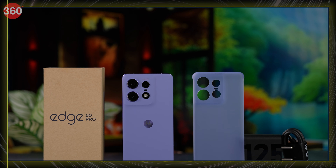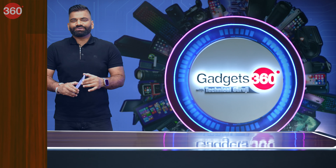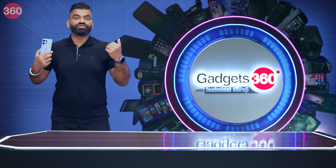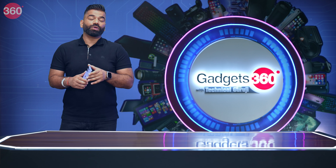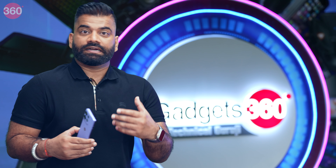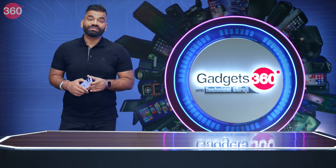Starting at Rs. 31,999, this latest Moto Edge 50 Pro really packs a lot. Our show packs a lot as well — after the break I'm going to tell you a very interesting tip that might solve some of your issues around content creation. At the same time, I'm going to take your questions and answer them. Everything is coming your way right after this short break.